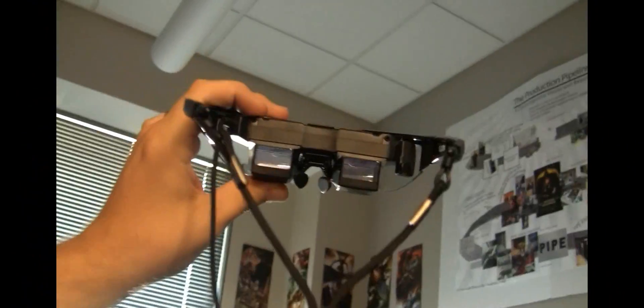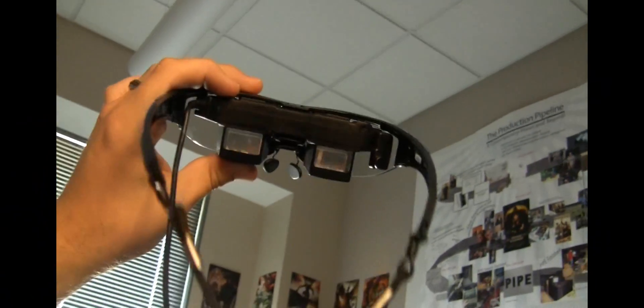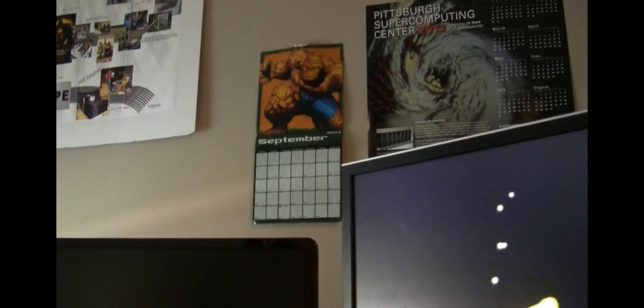Okay guys, so I'm working with the tracking sensor on the Star 1200 display, and as you can see, I'm aiming the glasses up to the top corner of my office. As I move around here, I'll start to see a yellow fish — you can see it on my screen here. I'm actually kind of looking at it, and you can see it's all jittery because I'm holding it with my hand.